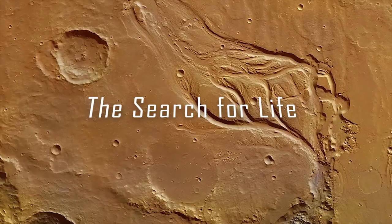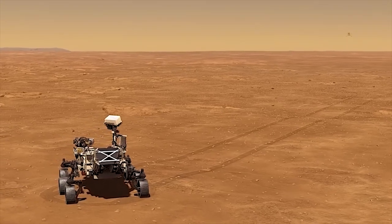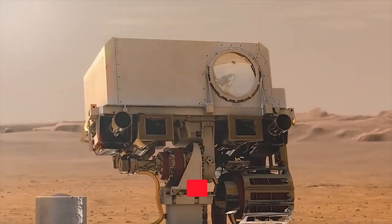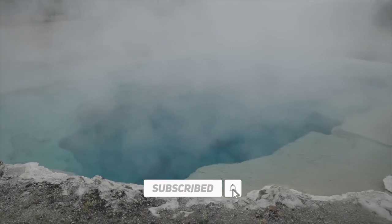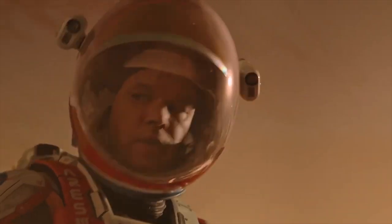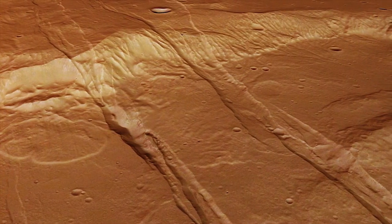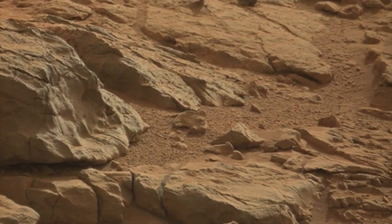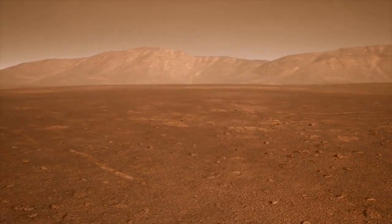The quest for signs of life on Mars has taken a significant leap forward with a groundbreaking discovery made by NASA's Perseverance rover. It found organic molecules near ancient water sources within the Jezero crater, marking a crucial milestone in our exploration of the Red Planet. Organic molecules, which consist of carbon atoms and are essential for life as we know it, were detected by the rover's SHERLOC instrument. These molecules were found in the sediment of the crater, which formed approximately 3.5 billion years ago and had been accumulating sand, dirt, and salts over time.